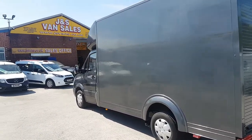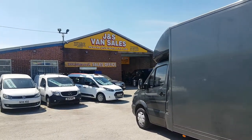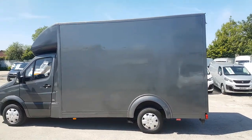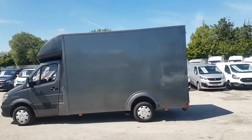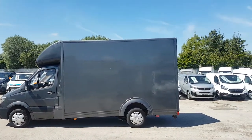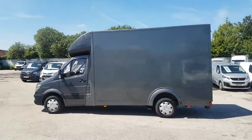Welcome to JNS Commercial Van Sales Limited. This one is the Mercedes-Benz Sprinter — it's the low loader Luton box van. It's 13 foot long, 8 foot 5 inches high in the rear, with a full rear roller shutter.